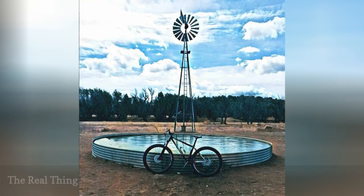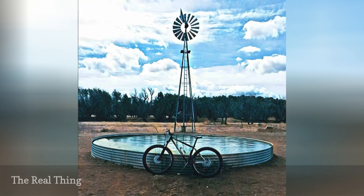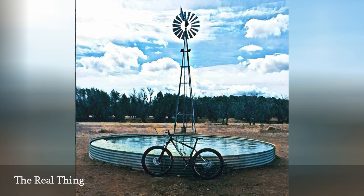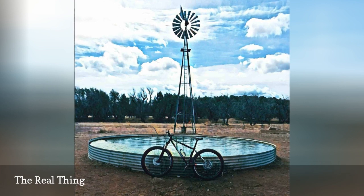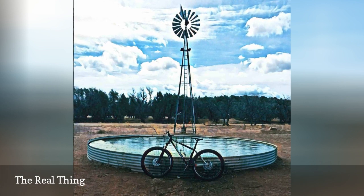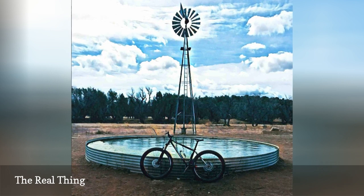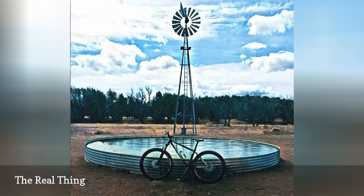Dry land, a windmill, and a wide and shallow livestock tank filled with water for the animals are featured in this beautiful scene. Tyler Pierce, who writes the blog Single Ingredient Life and who occasionally rides his bike in places where he shouldn't, according to his Instagram profile, was inspired by this stock tank pool.